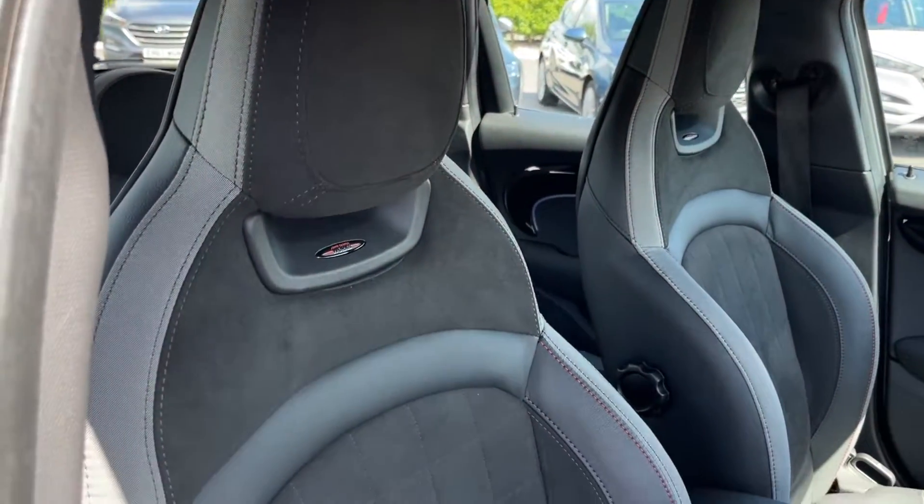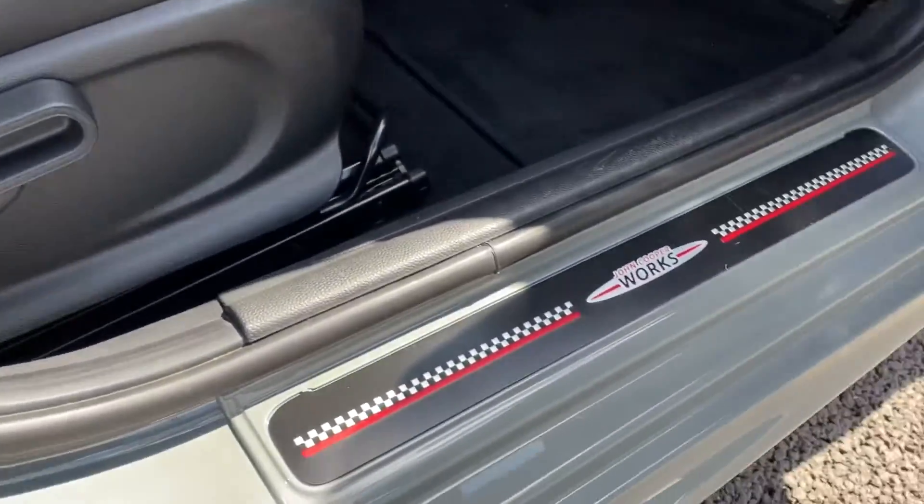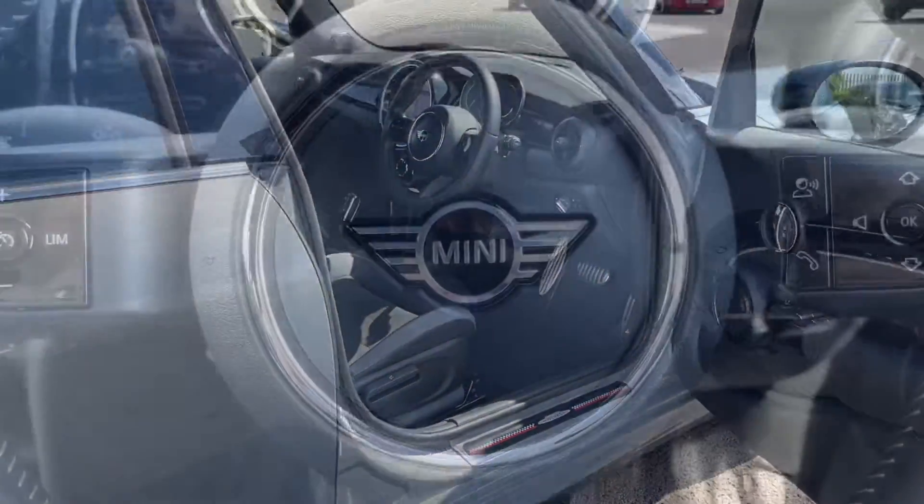There are gorgeous John Cooper Works sports seats which are super comfortable, coming with lumbar support as well as manual adjustment to the right. And of course the tread plate there to finish that off.